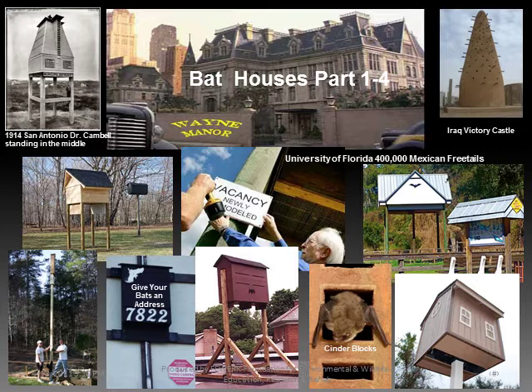For the next hour we hope to cover the full range on bat houses and hope you will be on your way to get the bat house or houses for the bats in your area.